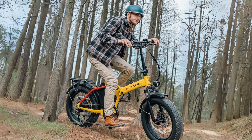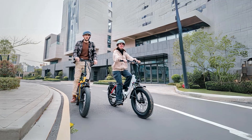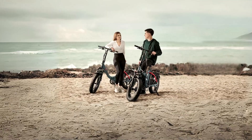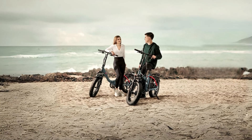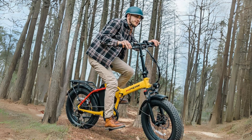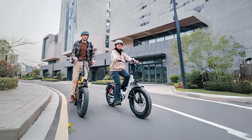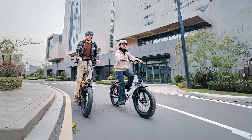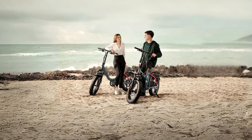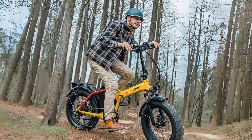Introducing the Hypeake 750 watts electric bike, a powerful and versatile mode of transportation that combines cutting-edge technology with convenience and performance. With a robust 750 watts brushless motor, a high-capacity 48 volts 15 amp hour lithium battery, and a host of features designed to enhance your riding experience, this electric bike promises to revolutionize your daily commute or outdoor adventures.